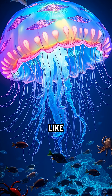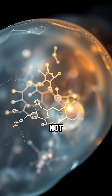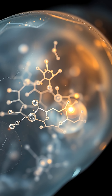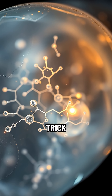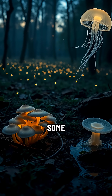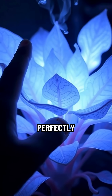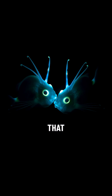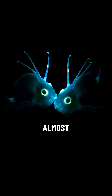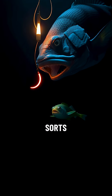Ever wondered how some animals light up the night like a living disco ball without any electricity? It's not magic — it's bioluminescence. This incredible trick happens when creatures like fireflies, certain jellyfish, and even some fungi mix special chemicals inside their bodies. Think of it like a tiny, perfectly controlled chemical reaction that produces cold light. Almost no heat is wasted.